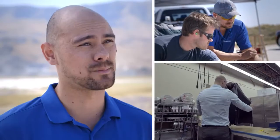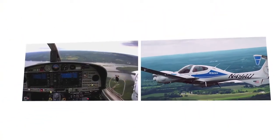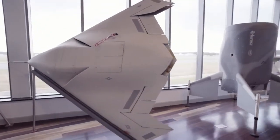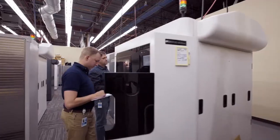My name is James Berlin. I'm an additive manufacturing research engineer at Stratasys. Aurora Flight Sciences is really pushing the boundaries of what's possible with flight. Stratasys, on the other hand, is pushing the boundaries of what's possible with additive manufacturing, so it's really a great relationship.